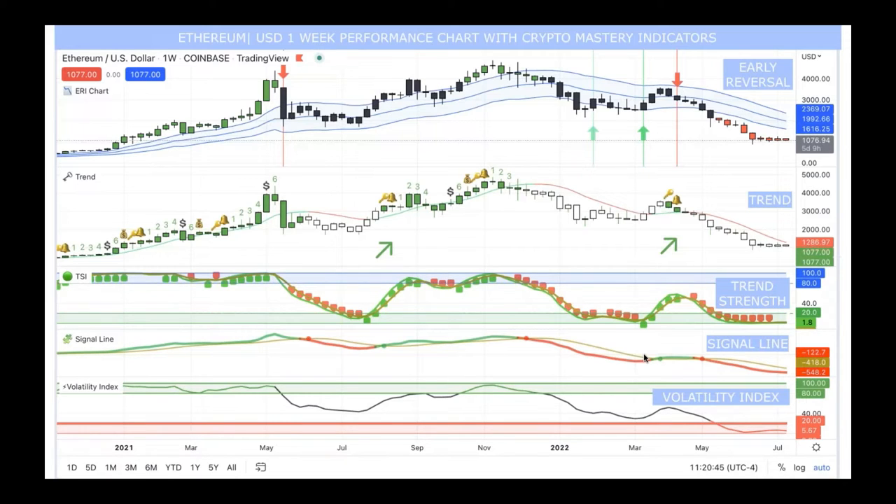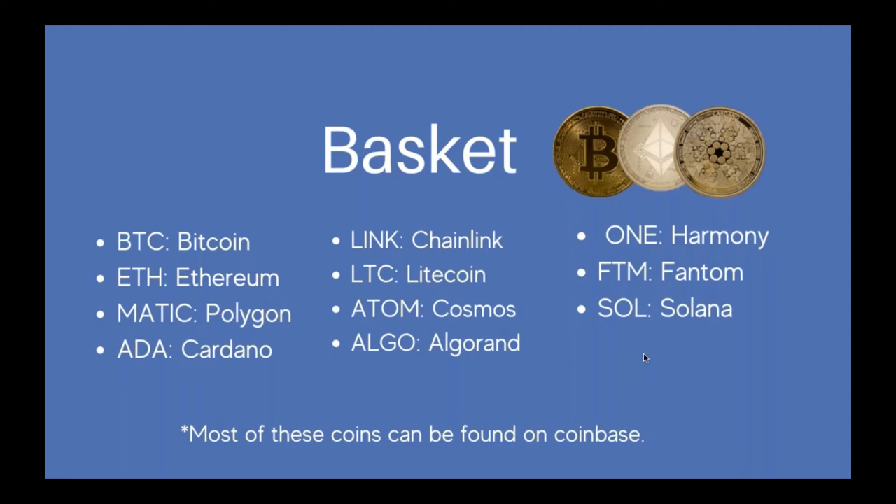I'm looking forward to seeing who becomes a super winner once the floor gets set. The basket we've created is Bitcoin, Ethereum, Polygon, Cardano, Chainlink, Litecoin, Cosmos, Algorand, Harmony, Phantom, and Solana — most of which can be found on Coinbase. Solana on Coinbase is now getting a staking percentage fee, and Cosmos (ATOM) is another one that gets a staking fee on Coinbase, which is good for a long-term hold.